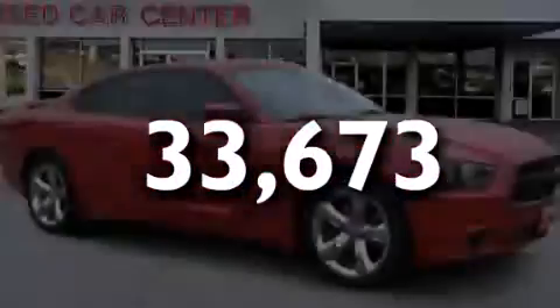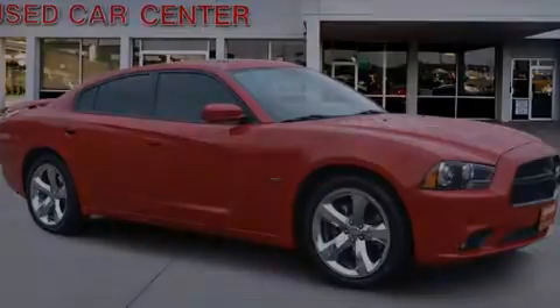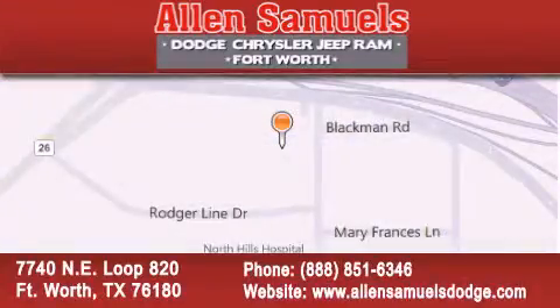Contact us today to arrange your test drive. Allen Samuels Dodge Hyundai is located at 7740 Northeast Loop 820 in Fort Worth. Our goal is to exceed all of your expectations to ensure that you will return for future visits.